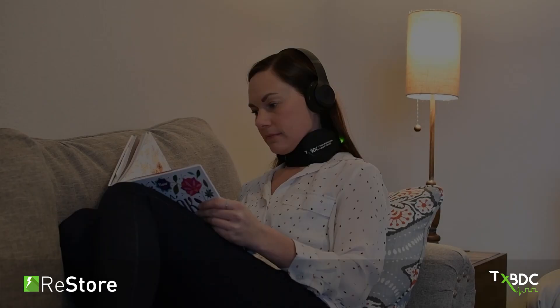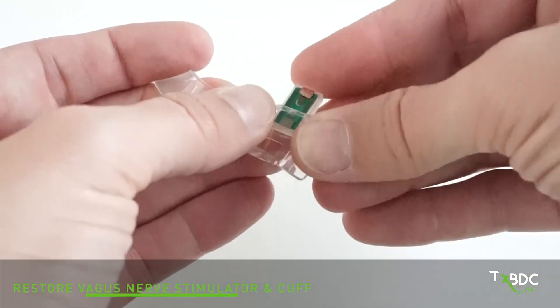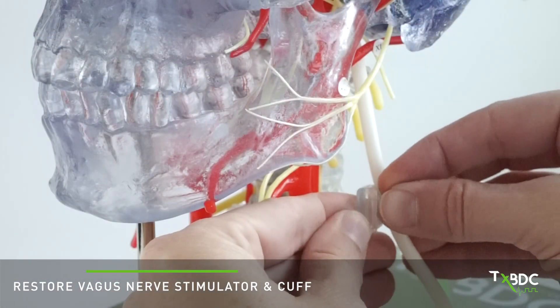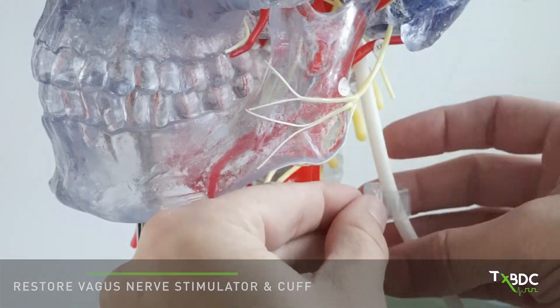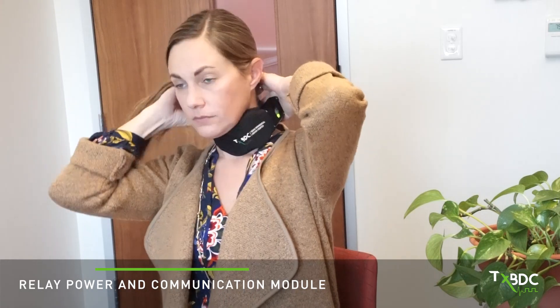The RESTORE system was developed to be safe and easy for patients to use. The wireless RESTORE implant is placed in a small cuff and implanted on the vagus nerve in your neck. The relay device is worn around the neck and positioned over the implanted RESTORE stimulator.